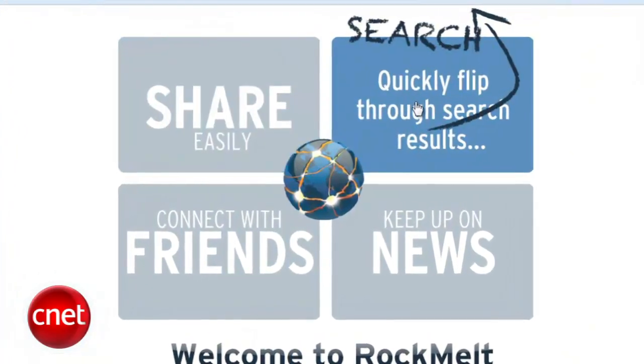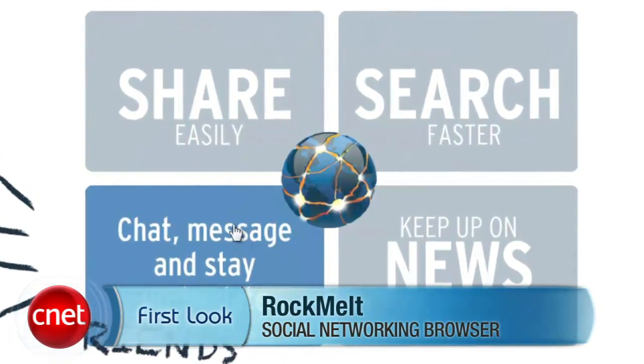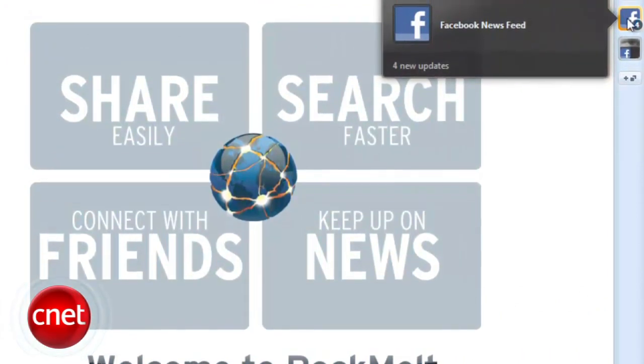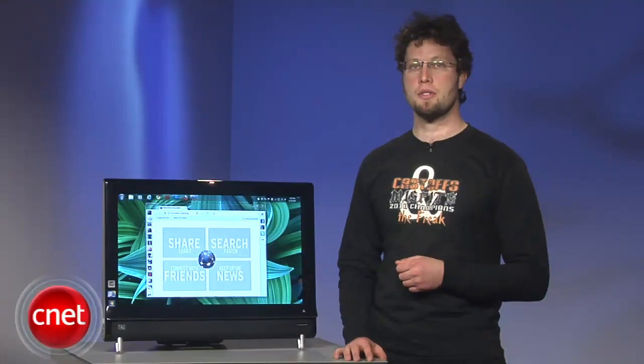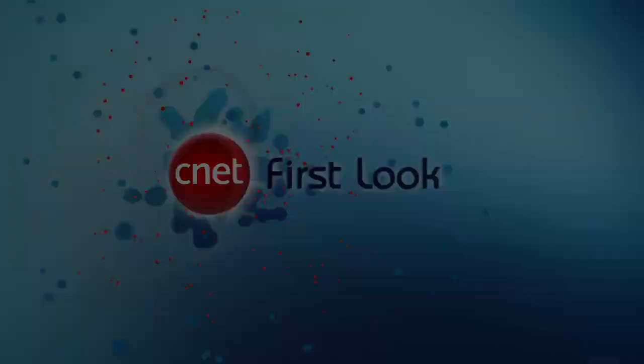Rock-melt is an encouraging take on the social networking browser phenomenon, presenting an interesting alternative to Flock. It still has numerous kinks and bugs to be worked out, but if you live and die by Facebook and Twitter, this might just be the browser for you. It's currently available on cnetdownload.com. That whole security thing is just kind of a buzzkill. Rock-melt's really fun though — maybe just launch Chrome for banking.